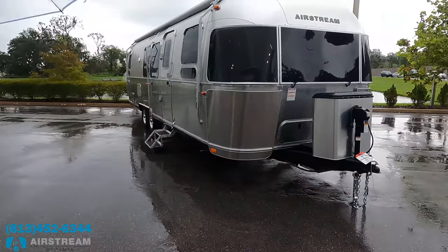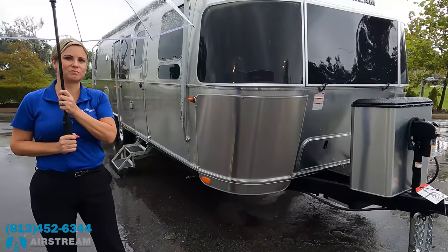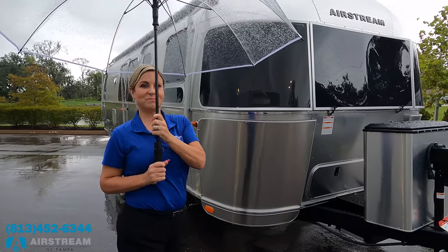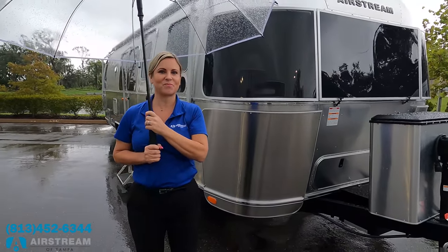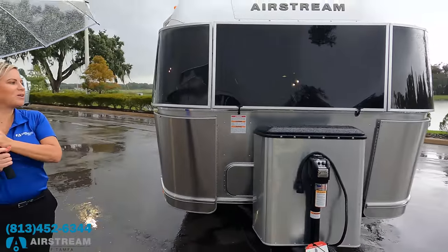Let's start up front with the specs. The tip-to-tip length is 30 feet 10 inches, the dry weight is 6,757 pounds, and the hitch weight is 903 pounds. Let's see what's going on up front here, Beth.